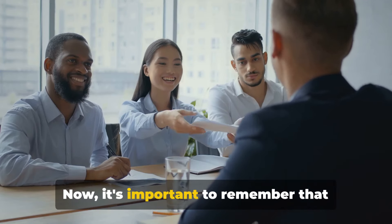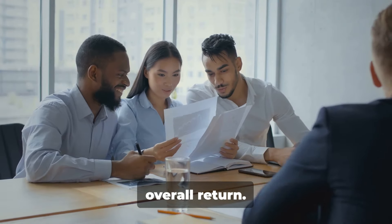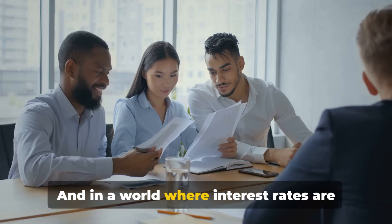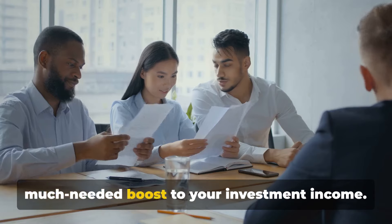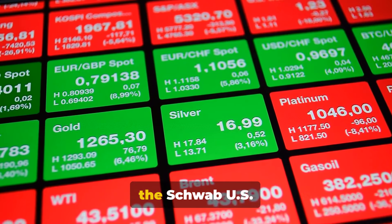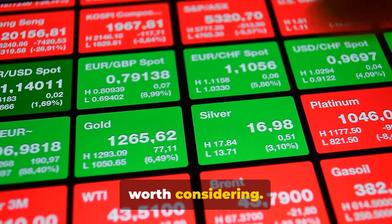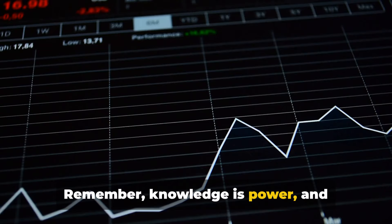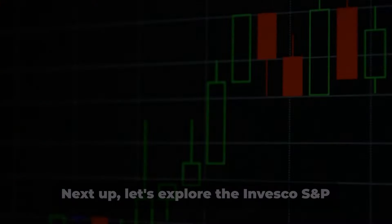It's important to remember that dividends are not just a nice bonus — they can be a critical part of your overall return. In a world where interest rates are historically low, dividends can provide a much-needed boost to your investment income. So if you're an income-seeking investor, the Schwab US Dividend Equity ETF, SCHD, is certainly worth considering. Remember, knowledge is power, and understanding your investment options is the first step to building wealth.